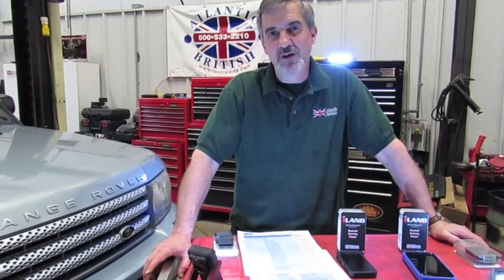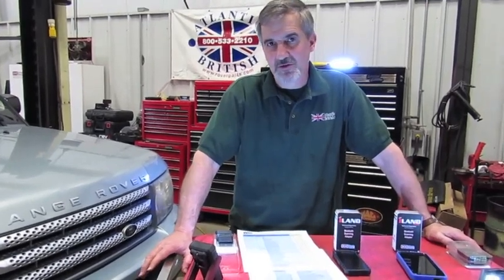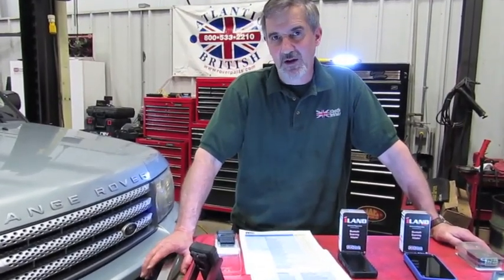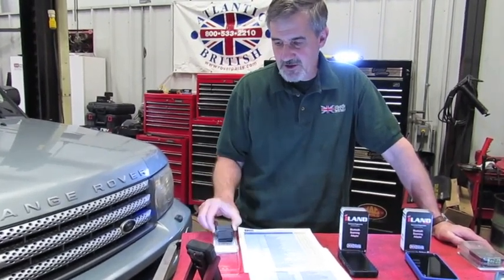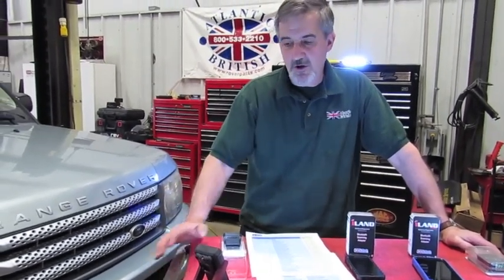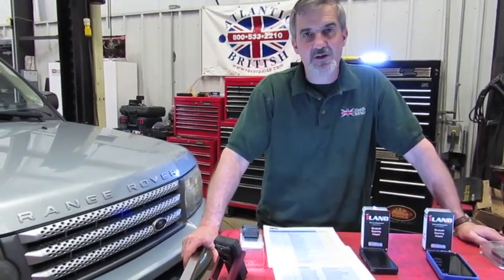This is a tool that's going to be exclusive to Atlantic British. It utilizes Bluetooth, so you're just going to be using your iPhone or your Android phone, or even your iOS iPad, with a dongle that simply plugs into the diagnostic connector in your vehicle. So it's small, it's portable, and it has a tremendous amount of capabilities on it.